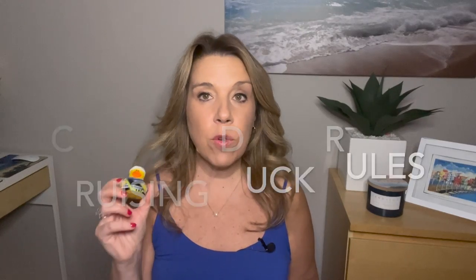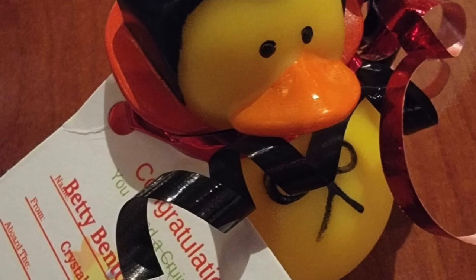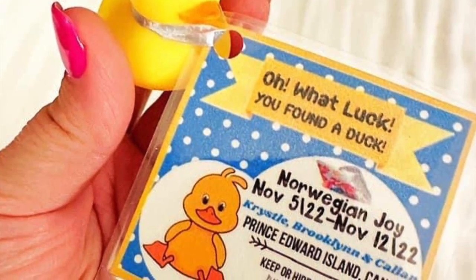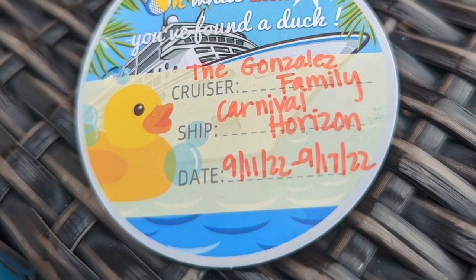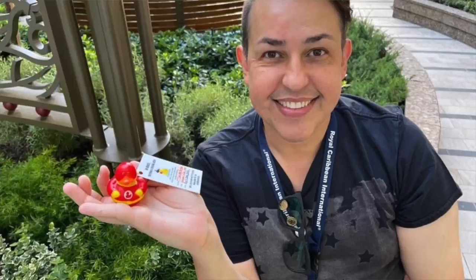If you decide that you want to hide cruise ducks around the cruise ship, there are some rules. You'll want to buy your cruise ducks and then have some tags to attach with different information. Some people use a sticker on the bottom of the duck; others attach tags or passports. On these tags you'll want to include the sail date, the cruise ship, and the words 'keep or hide, you decide' — meaning whoever finds a cruise duck can either keep it, take it home, or re-hide it for somebody else to find.